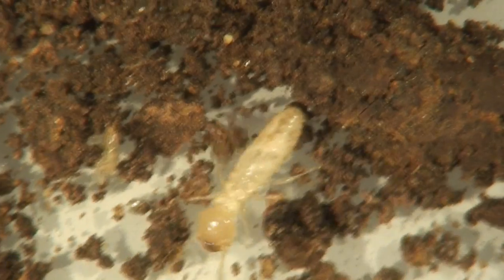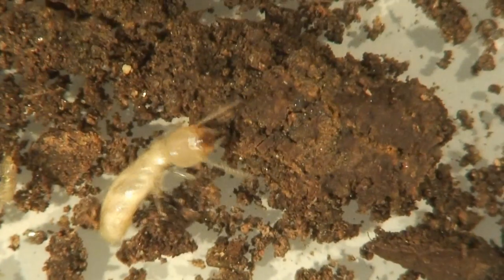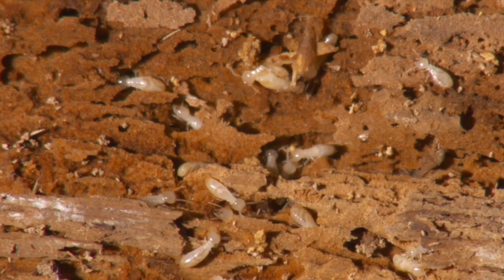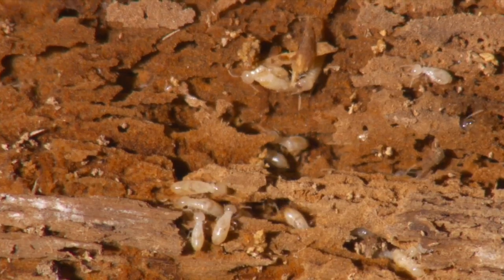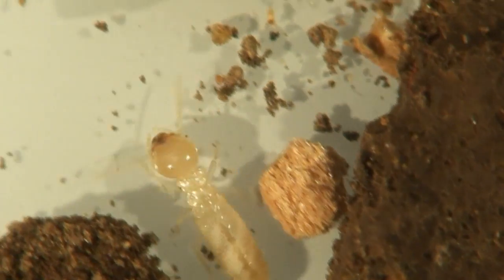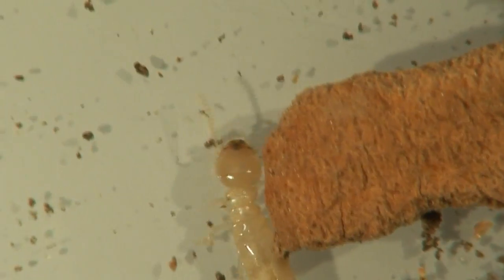That moisture is important because subterranean termites need it to survive, but it also gives them away. A sign of a possible termite infestation are straw-shaped mud tubes that go up a home's foundation or a piece of wood. These are the tubes that the termites build to keep their humidity at about 100%. They cannot be exposed to low humidity, otherwise their bodies dry out because they're very soft. Combine that moisture with wood and shelter and a home becomes an all-you-can-eat buffet.